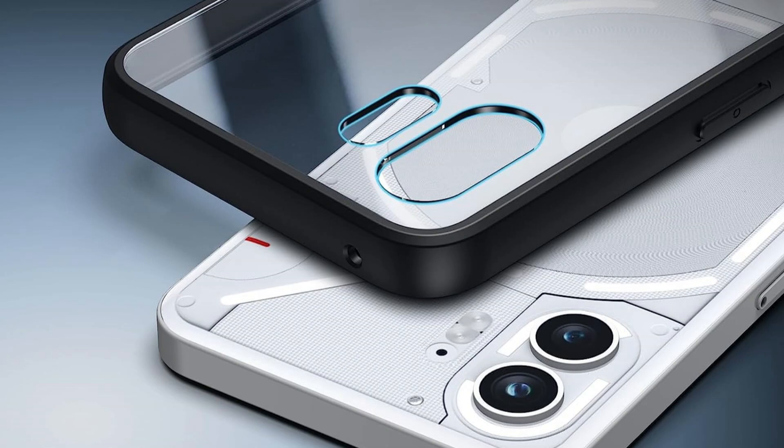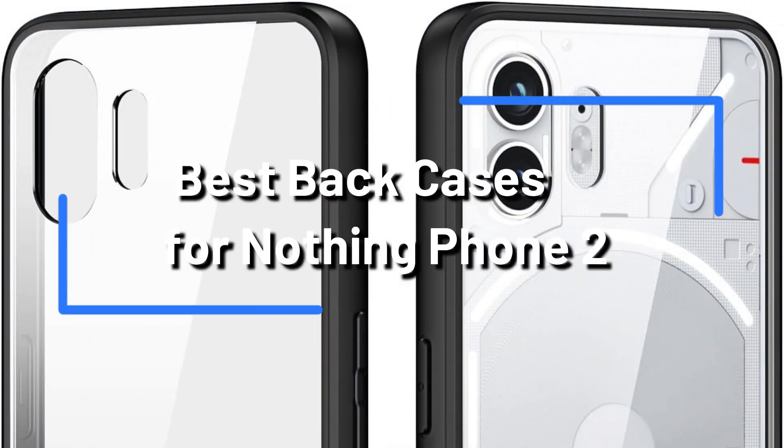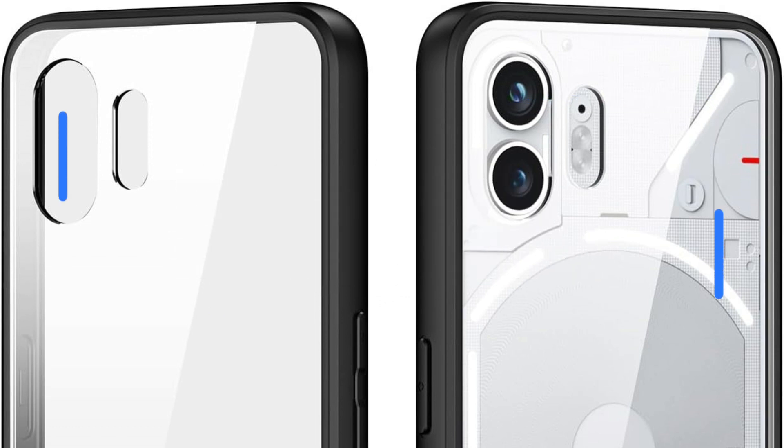Are you looking for the perfect case to protect your Nothing Phone 2? Whether you're looking for something slim, rugged, or stylish, there's a perfect case out there for everyone. This video will give you the top three best cases for your Nothing Phone 2.